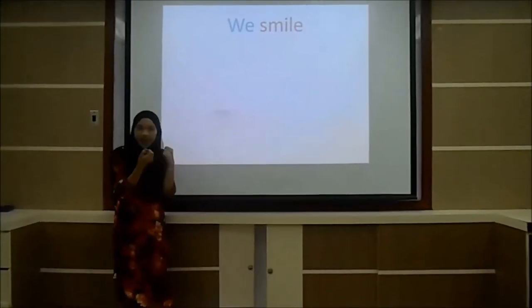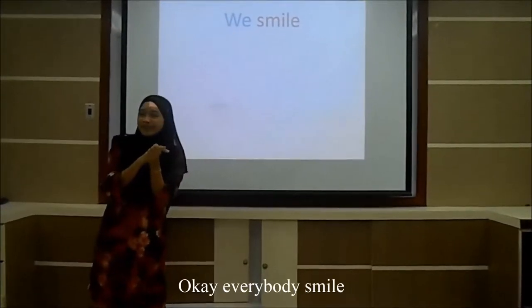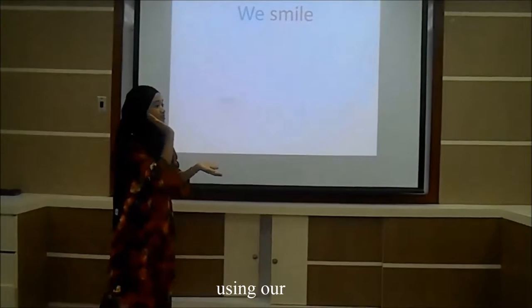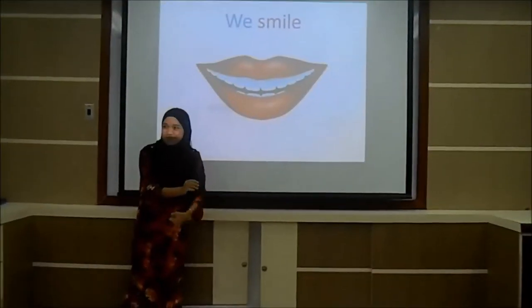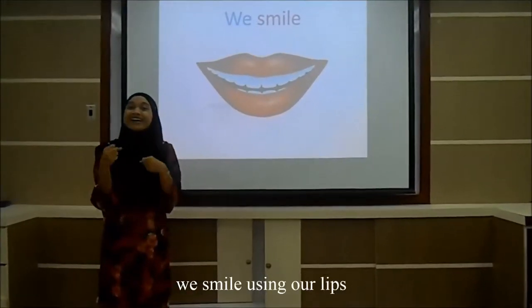We smile! Okay, everybody smile! We smile using our... Lips! Lips! We smile using our lips!